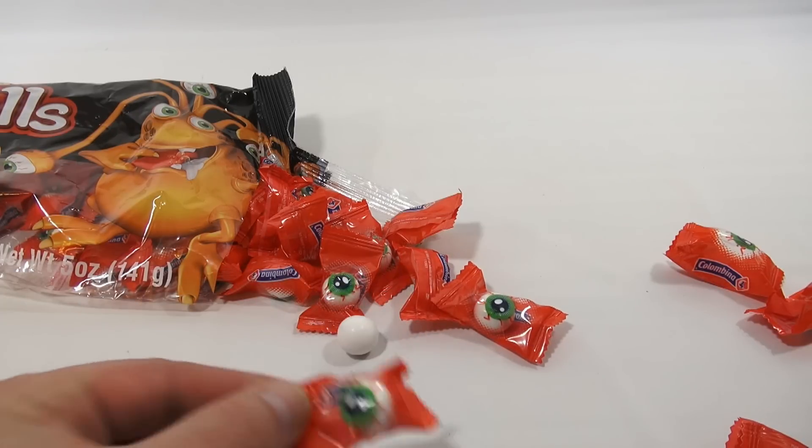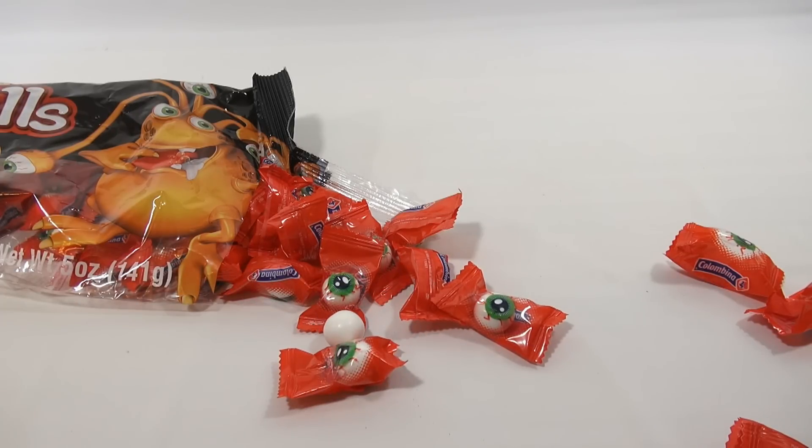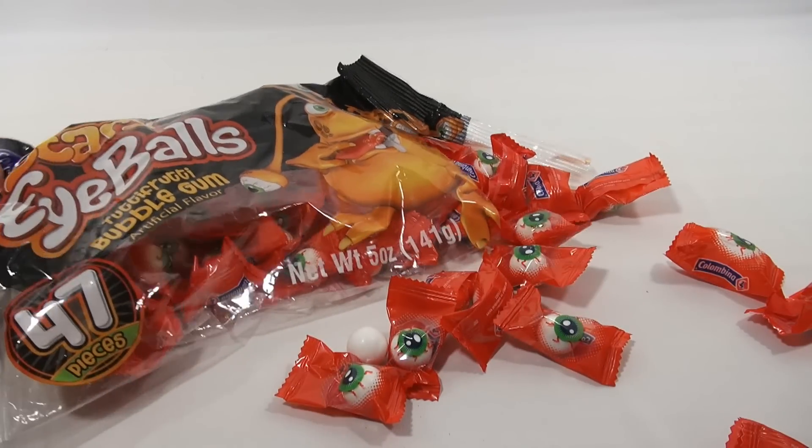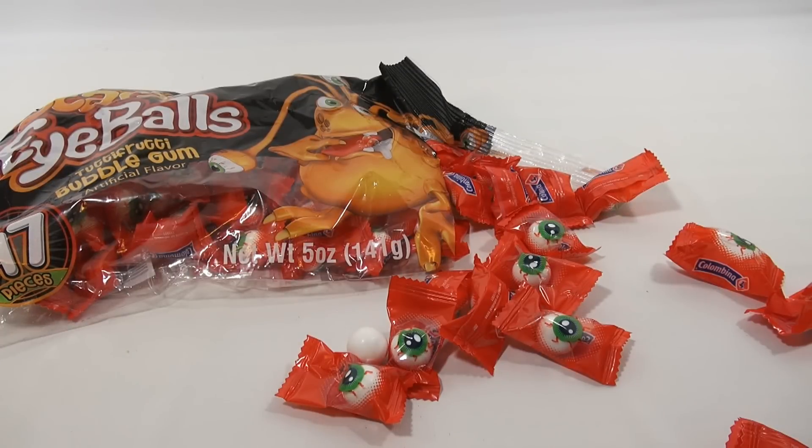Check the description — we always put a playlist there — or search our channel, really appreciated. It should be called Scary Eyeball Packaging Bubblegum. Yeah, that's better. Thanks for watching.